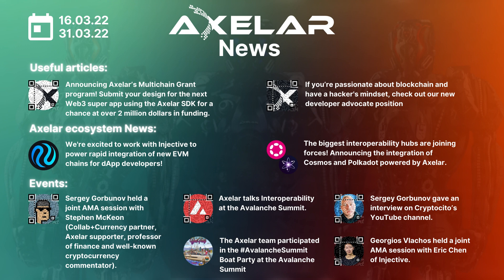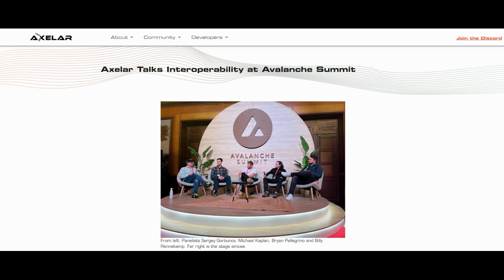During the last week, the Axelar team was very active in community building and communication. Axelar was invited to the Avalanche Summit in Barcelona, where CEO Sergey Gorbunov joined other interoperability experts for a panel on interoperability. The Axelar team also participated in the Avalanche Summit after-party. Finally, Axelar co-founders Georgios Vlachos and Sergey Gorbunov took part in interviews and AMA sessions with well-known partners and influencers, including Stefan Makin, professor of finance and cryptocurrency commentator Eric Chin from Injective, and the Cryptocito YouTube influencer. Check out hours of great high-value content from our co-founders — the link is in the video description.